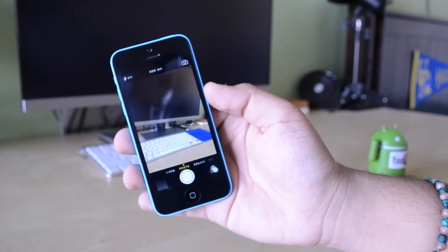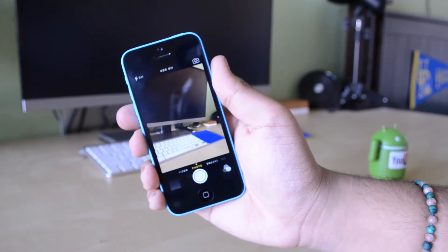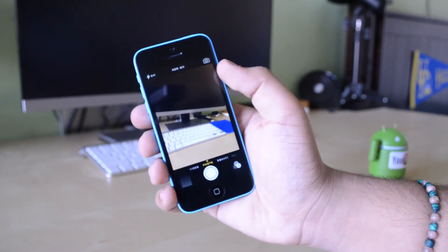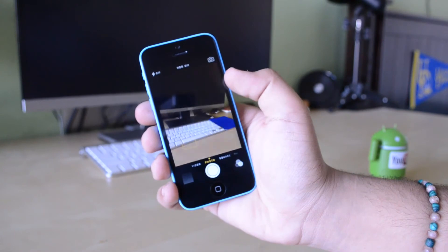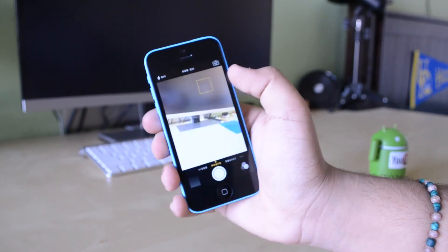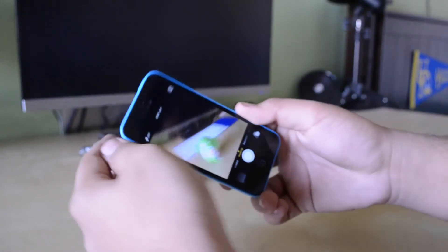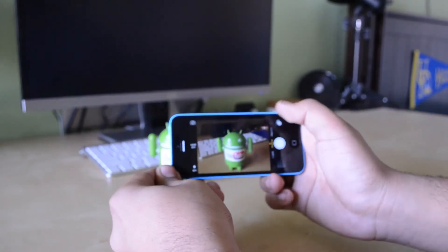Now let's take a look at the camera. The camera is actually a carry-over 8-megapixel camera from the iPhone 5 — it is essentially the same sensor but in a different body, basically just like the internals of the phone. It's quick, it's snappy, it's great with low light, great with well-lit conditions, and it's very good with focusing, image quality, and details.